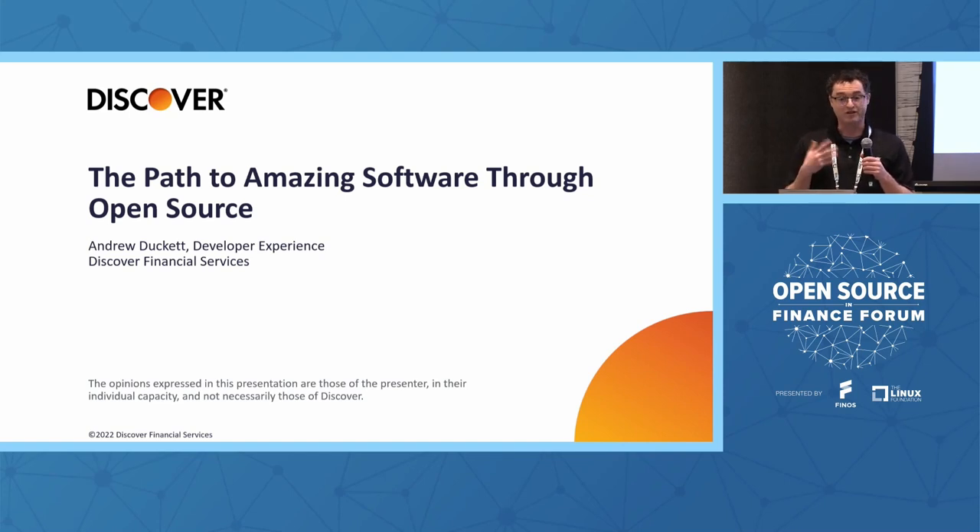I'm going to use one use case to drive this. What we're going to talk about is what we call Golden Paths. I'll uncover what that means to us and how we use a model of inner source based on open source to achieve that.